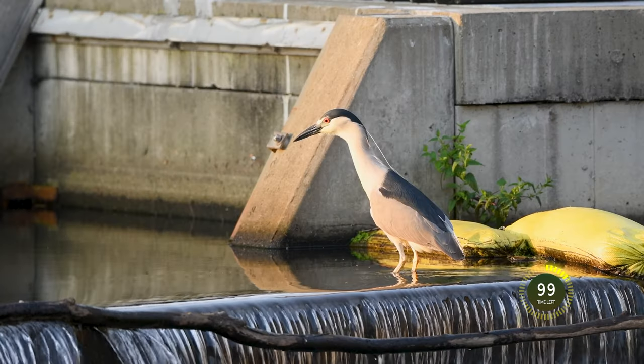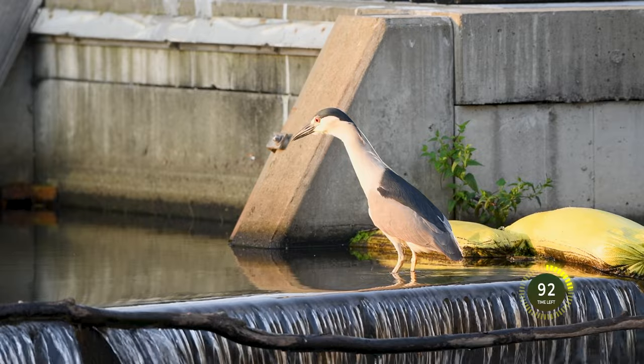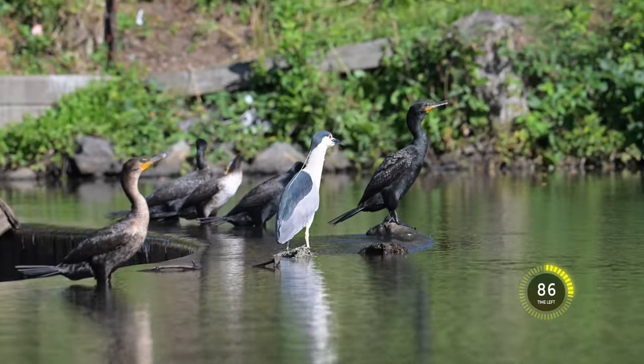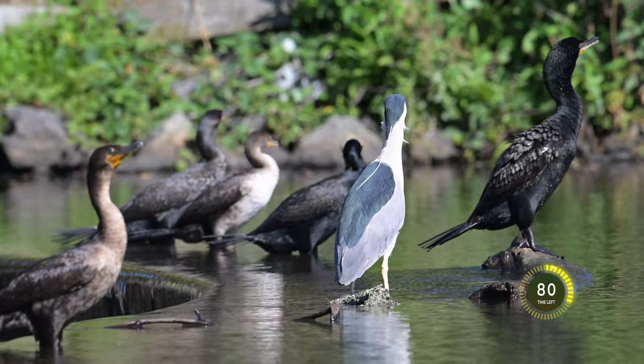The Black-Crowned Night Heron is well adapted to urban areas. There is a fish dam in a nearby town that allows the herring to make it back to the ocean. This is a favorite spot during the late spring and early summer to watch gulls, cormorants, as well as various species of herons — and many Black-Crowned Night Herons know this is the spot to be.